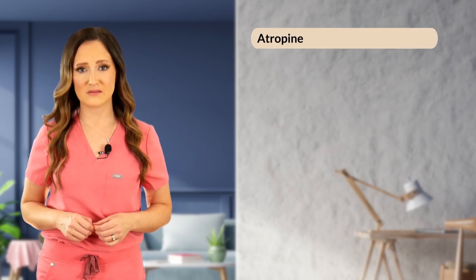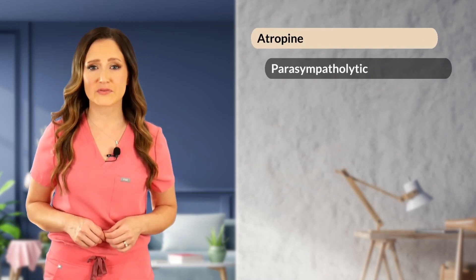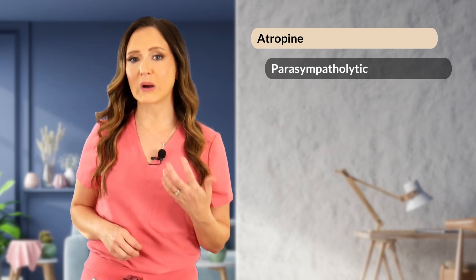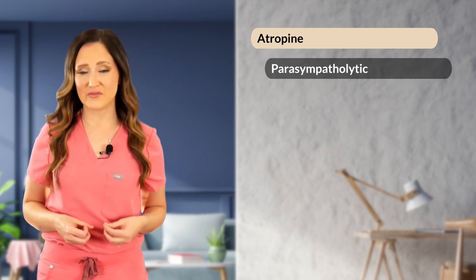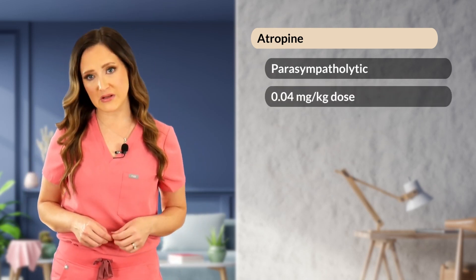Atropine is a parasympatholytic particularly useful in patients with cardiac arrest associated with increased vagal tone, which can be seen with significant gastrointestinal pain such as acute vomiting or diarrhea. The dose is 0.04 mg per kg intravenously every other CPR cycle, approximately every three to five minutes. However, it has a long half-life and may not be beneficial to repeat more than once or twice during CPR.